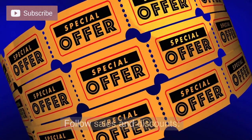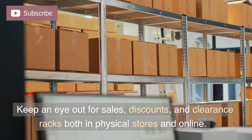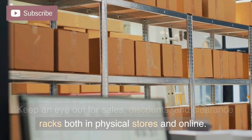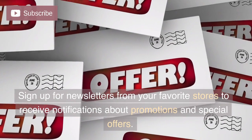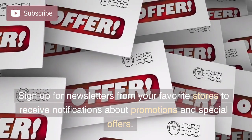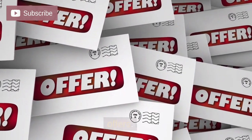Follow sales and discounts. Keep an eye out for sales, discounts, and clearance racks both in physical stores and online. Sign up for newsletters from your favorite stores to receive notifications about promotions and special offers.